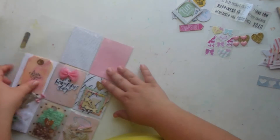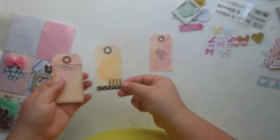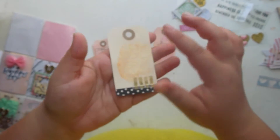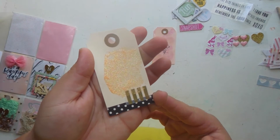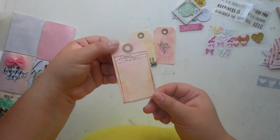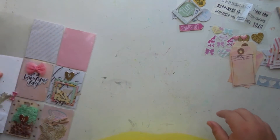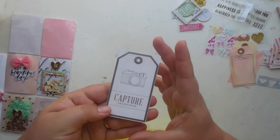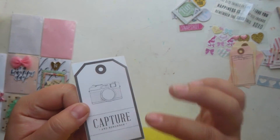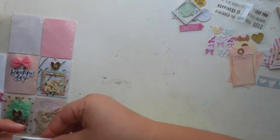On to the next pocket — she made me more tags! There's one that says 'for you,' one with glitter, and then some washi. Another one says 'little notes.' On the back there's one more tag that goes with the ones I pulled apart earlier, saying 'capture and remember,' and a little pullout tag.